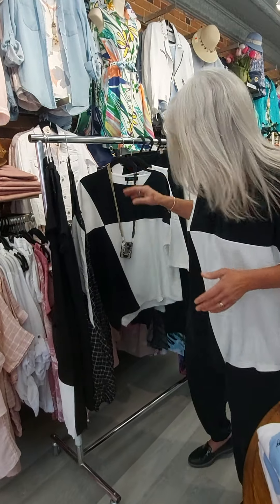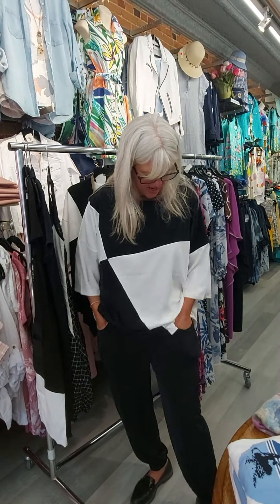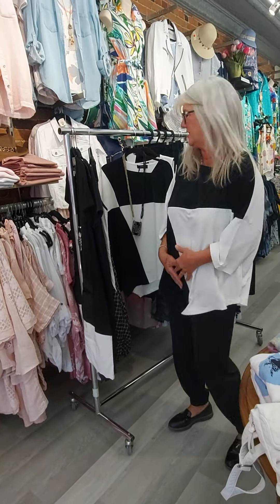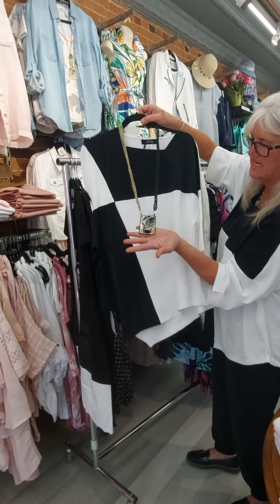So this is what I'm wearing — this top here. Again it's 100% polyester; it feels like nothing on. The pants have pockets and an elastic waist. It feels amazing on, actually kind of cool. We've put one of our nice necklaces with it.